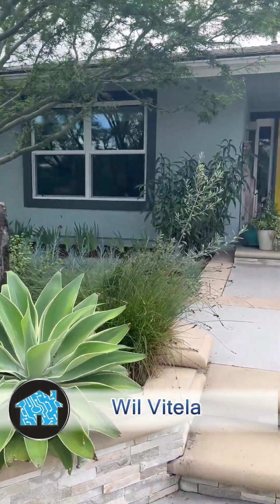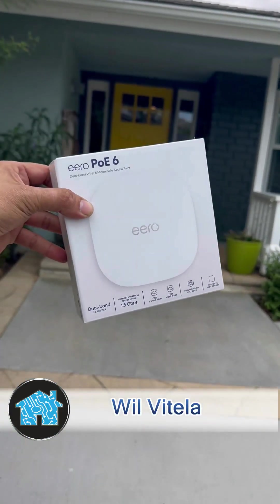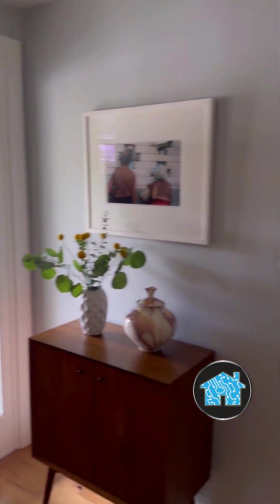What up, it's Will Vitella, home tech expert back in Brea, California, doing some upgrades for a wonderful family, installing a brand new Eero Pro PoE6 hardwired ceiling mounted Wi-Fi mesh router internet system.